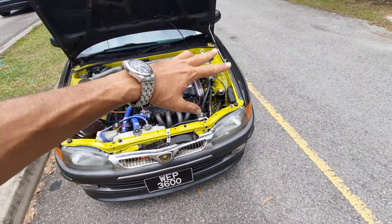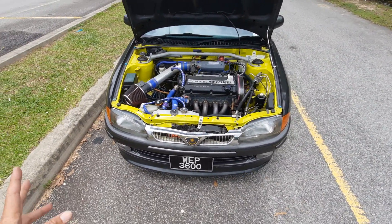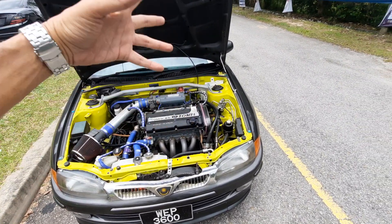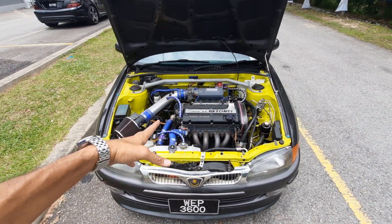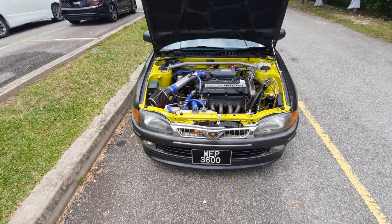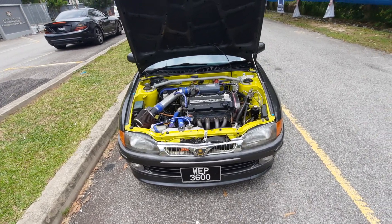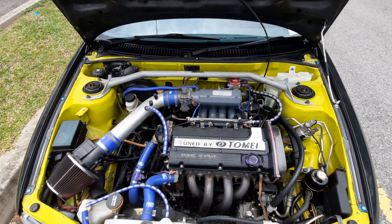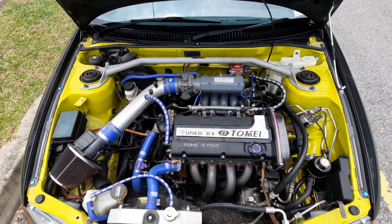I am going to paint the engine bay back to original color - I've already spoken to Ken about this. It is quite a difficult job. They have to cover everything because they are not going to remove the engine - they're going to cover everything and paint the engine bay body color. Yes, I am going back to body color. But everything works, and this engine is sweet - it is such a sweet engine, this 4G93.